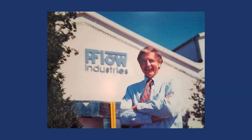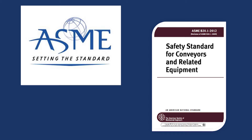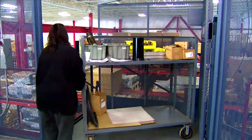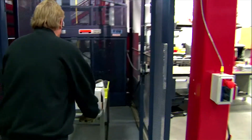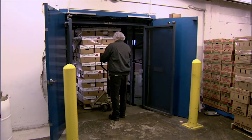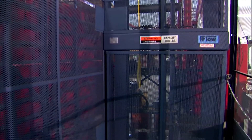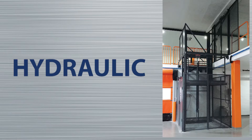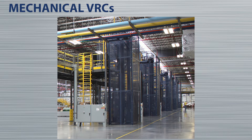As the founder of the VRC industry in 1977, Flow is a key author of federal and state VRC codes such as ASME B20.1, which applies specifically to VRCs and lifts that move materials, not people. With over 19,000 Flow VRCs in operation, we have the experience and technical expertise to deliver robust and long-lasting solutions. Flow offers both mechanical and hydraulic VRCs. Today we will be reviewing our mechanical VRC equipment and discussing each product's features, advantages, and benefits.